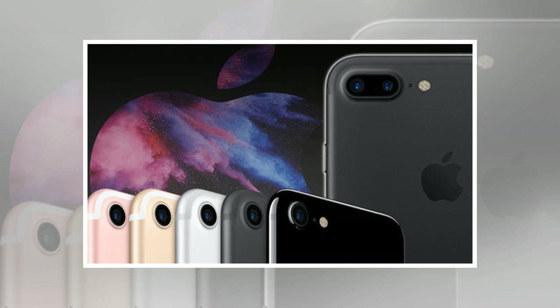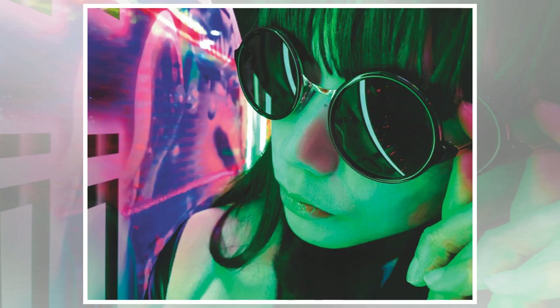The iPhone 7 brought waterproofing to Apple's hugely popular smartphone range for the first time. The iPhone 7 Plus also introduced a dual-camera setup that rivals have since been imitating, as well as haptic feedback with the Taptic Engine.